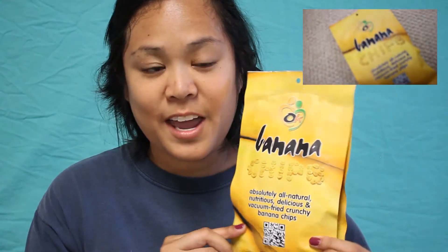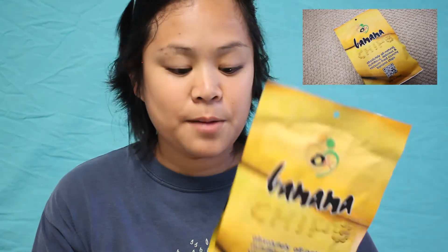These banana chips, and they are from the company. I got them at Seafood City. Just to let you know, this company is all natural — they have no preservatives and no artificial additives, which is good. So let's try these out — got my trusty scissors.